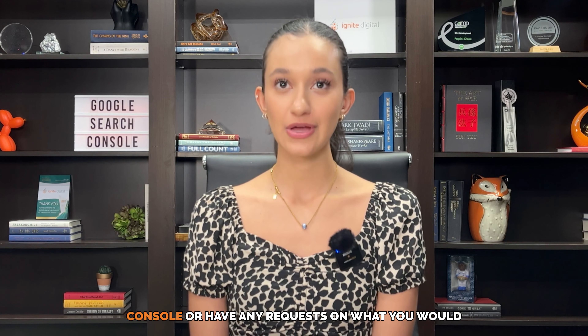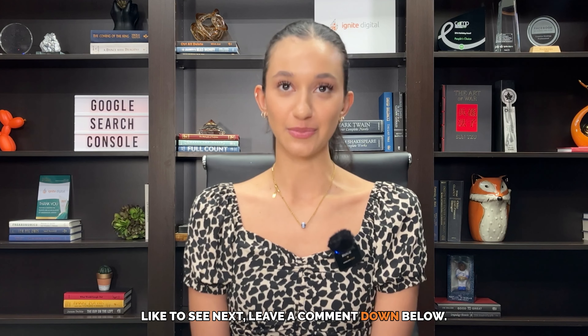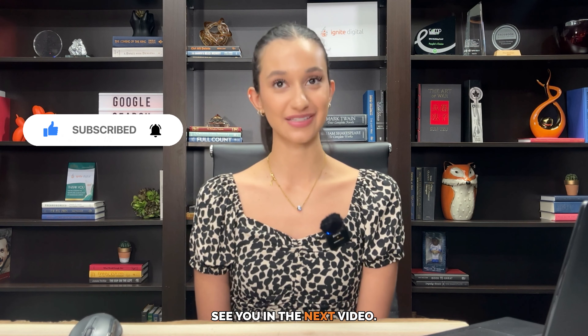If you have any questions on how to set up Google Search Console, or have any requests on what you would like to see next, leave a comment down below. Make sure to like and subscribe for more videos like this. Thank you for watching, and I'll see you in the next video.